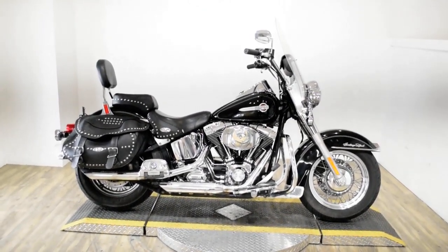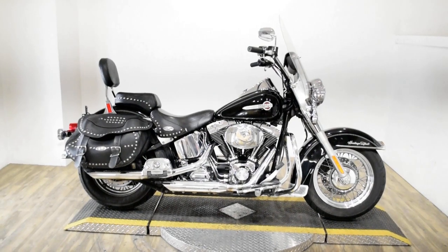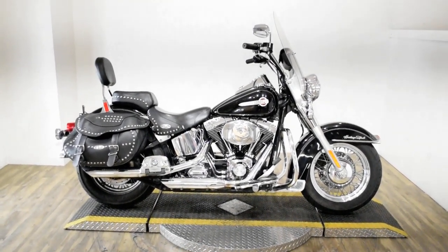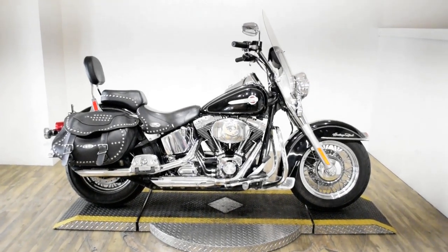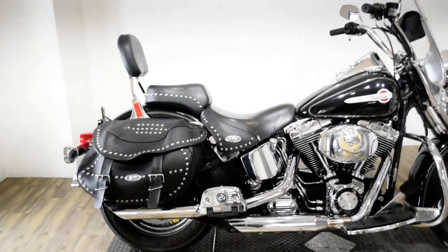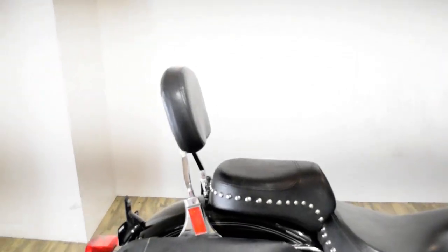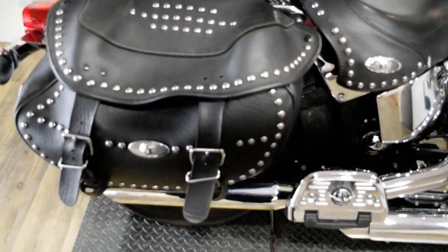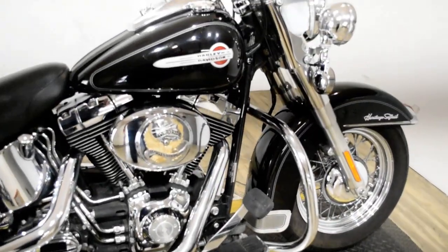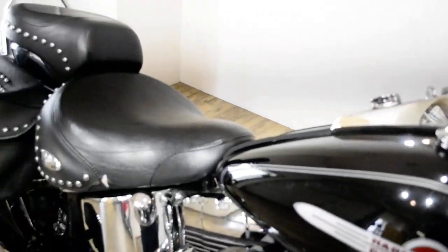Monster Power Sports is offering this 2004 Harley-Davidson Heritage Softail Classic. To see more photos of this bike, to get pricing information, to fill out a credit app, and to see what your trade is worth, visit monsterpowersport.com.